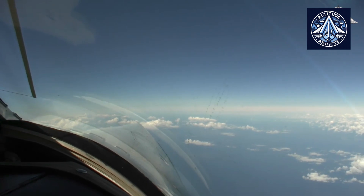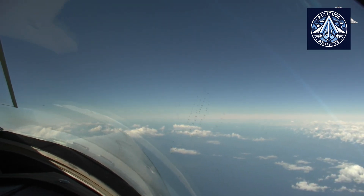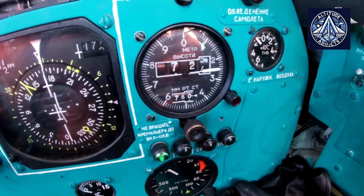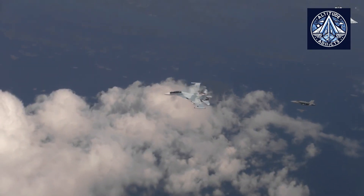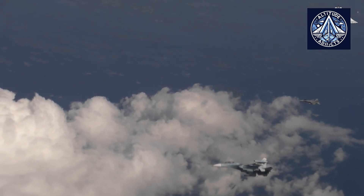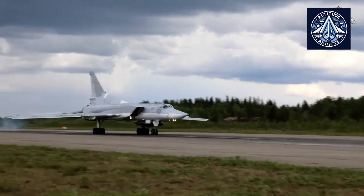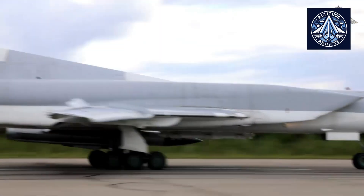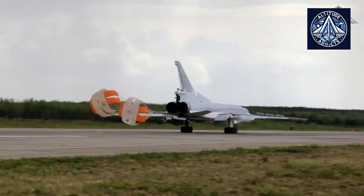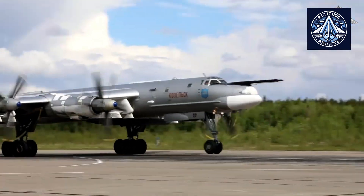The operational range of the aircraft is expected to be between 12,000 and 15,000 kilometers, and it can remain airborne for up to 30 hours, allowing for global strike missions without the need for refueling. The crew complement will consist of four individuals, and the service ceiling is anticipated to exceed 20,000 meters.